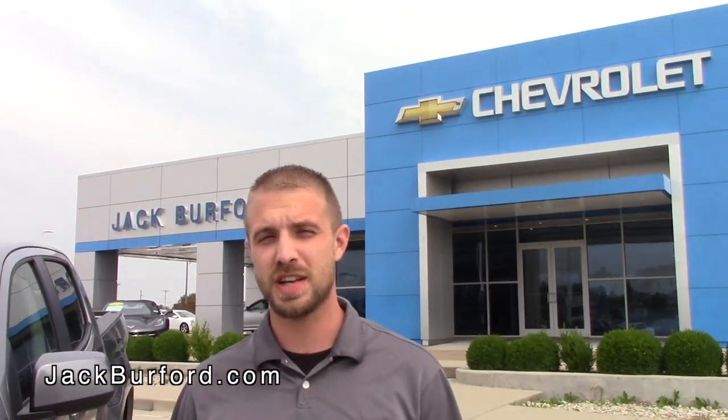Hey guys, Cody over at Jack Burbank Chevrolet. Just want to let you all know about the huge line of 2018-19 Colorados that we've got in right now.